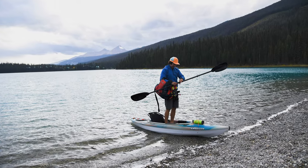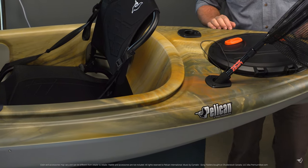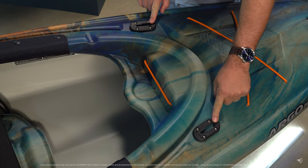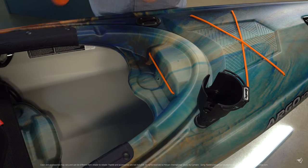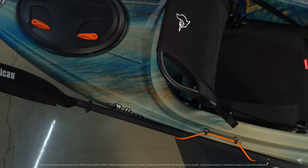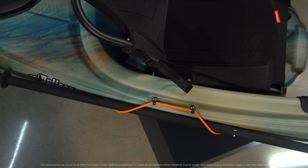Both the Argo 100XR and the Argo 100XR Angler come with convenient features like a bottle cage, two one-inch rigging tracks allowing for extra accessories like a GoPro, a cup holder, fish finder, or any other accessory you might find useful. There's a molded-in paddle rest and a bungee cord paddle holder that keeps your hands free and your paddle securely out of the way.